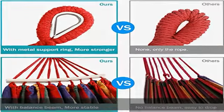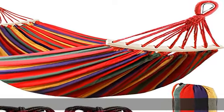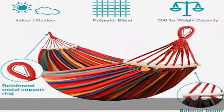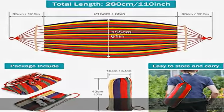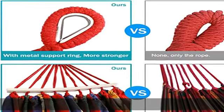Maximum weight for one person: 125 kilograms. Can be used as a pillow when not in use. Sturdy metal hardware prevents long-term friction between the knot and tie rope, prolonging the service life of the hammock and extending the time limit by 50 percent.